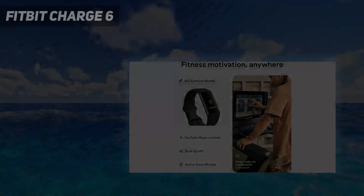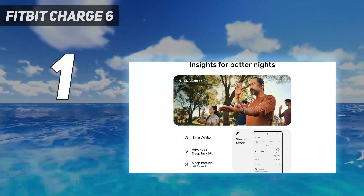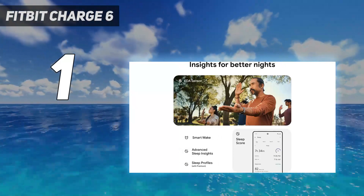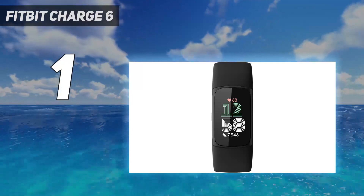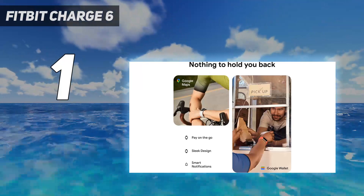And number 1: the Fitbit Charge 6. The Fitbit Charge 6 is Fitbit's latest fitness tracker, replacing the Fitbit Charge 5 in the brand's lineup. It has a number of exciting updates compared to the Charge 5 — the haptic side button is back, making it easier to navigate around the tracker.